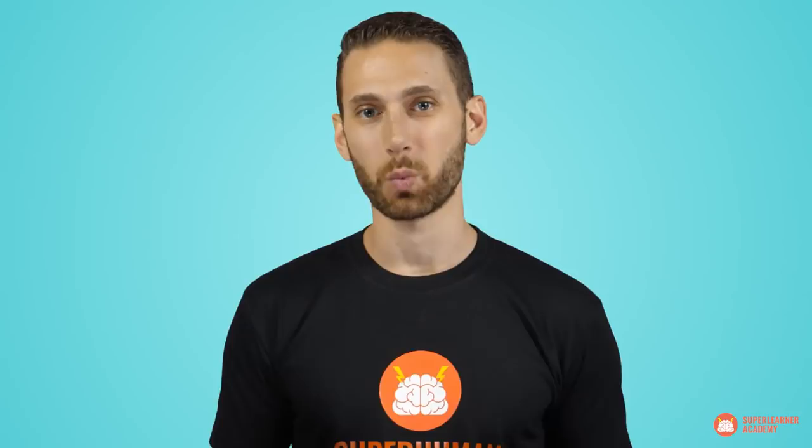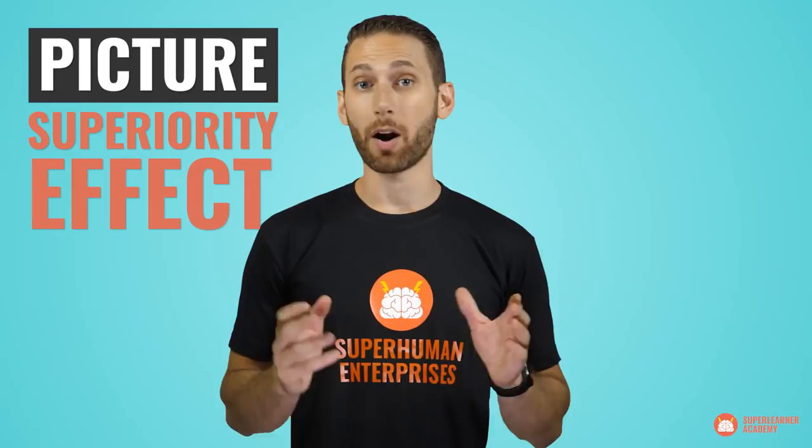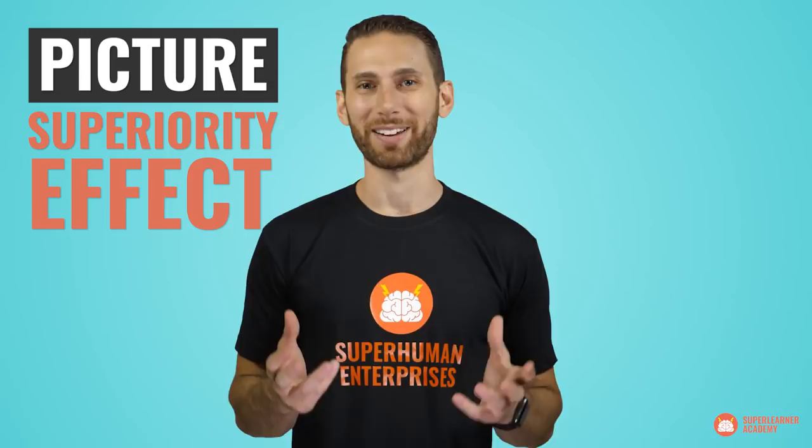Just think about all the emotion, color, context, and complexity that you can convey with one simple image. But what most people fail to realize is that a picture is the absolute best way to remember that information as well. This is due to something called the picture superiority effect, which states that our brains are unequivocally better at remembering pictures than we are at remembering sounds. Study after study has demonstrated this, and there are quite a few theories as to why this is true.